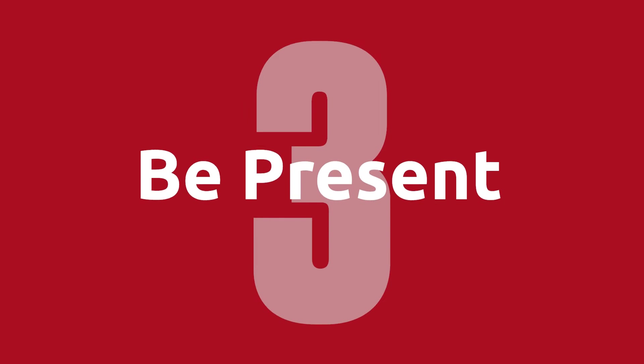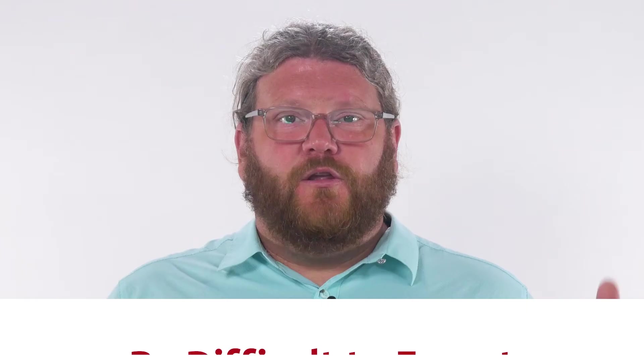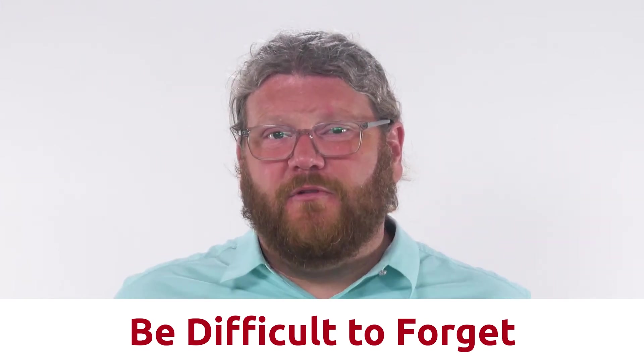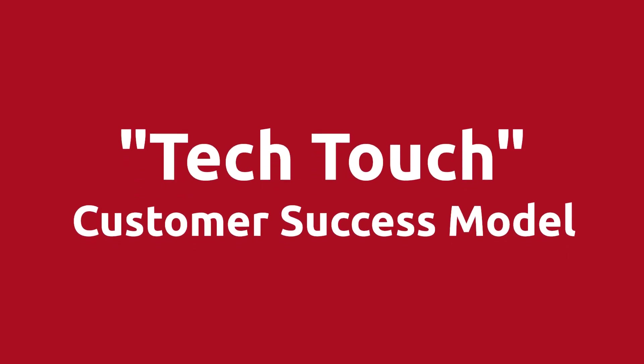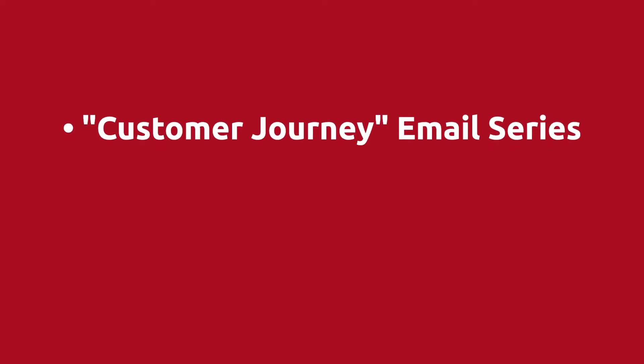The number three way to reduce churn is being present. When you do this, you keep the value that you deliver to your customers top of mind. You want to make it very difficult for them to forget about you because they're seeing so much value out of your product. Smart organizations with tens of thousands or even millions of customers develop what's known as a tech-touch customer success model, which is highly focused on being a high-value resource for their customers.